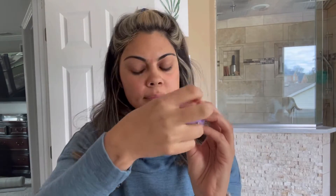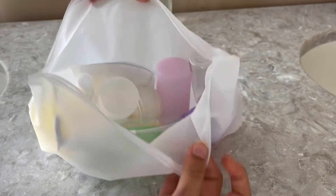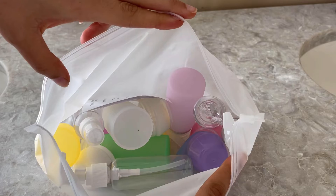Let me go ahead and show you all the fun containers that you're going to get in this one set, because yes, you're going to get a lot more than just this one. As you can see, your package is going to come in this large bag right here and you're going to get a variety of different sets that you can use.